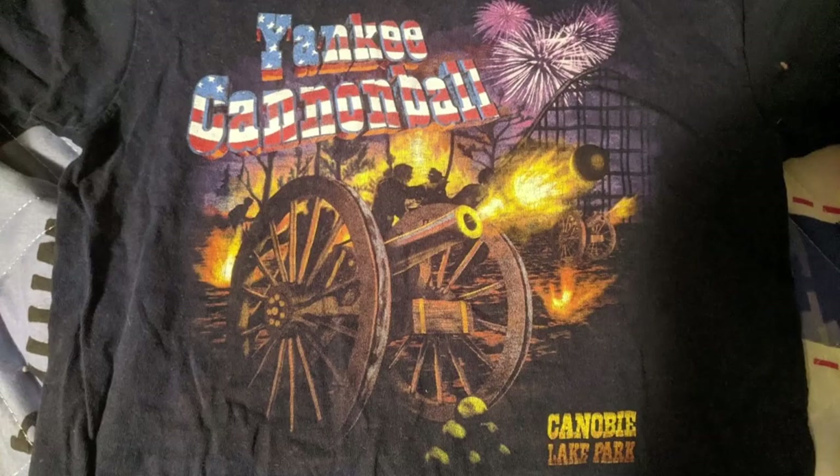That being said, there is another Yankee Cannonball shirt that I really loved. After I first rode the roller coaster in 2000, I found this t-shirt and I loved it. I also love how the park took the ride's logo and put the American flag on the inside to color it in — that was a really nice touch. I also love how you can see the silhouette of the ride's lift hill and first drop with the fireworks above it and the cannon in the middle. It really makes the shirt pop.